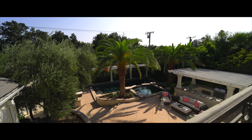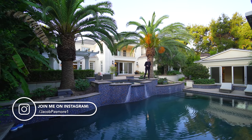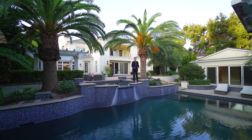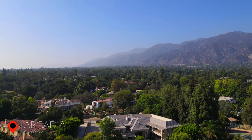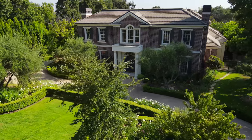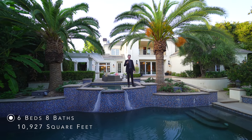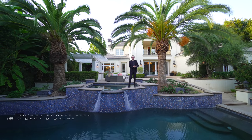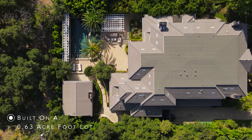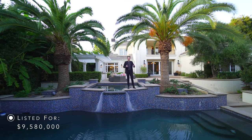Hello everybody and welcome back to my channel. My name is JP and I tour luxury properties on the market all across the world. This week we are in the beautiful city of Arcadia, California, about to tour this impressive modern tropical oasis. This property features six bedrooms, eight bathrooms, 10,927 square feet of interior space, built on a 0.63-acre lot, and is currently on the market for nine million five hundred and eighty thousand dollars.